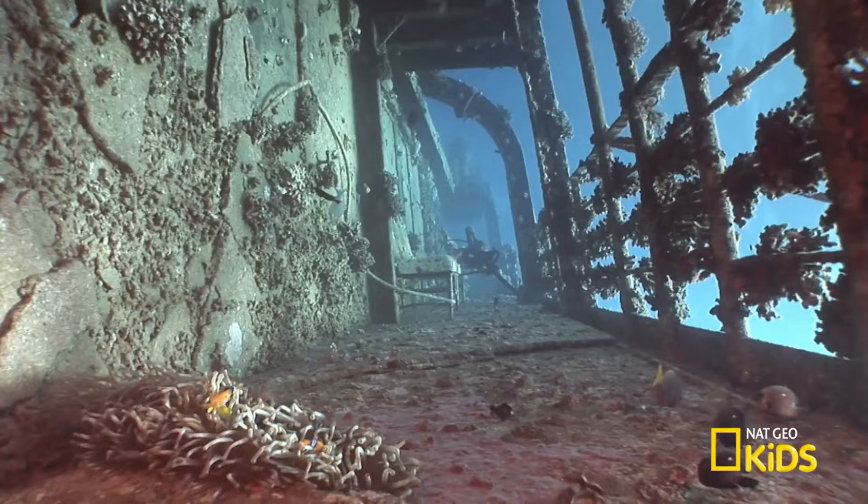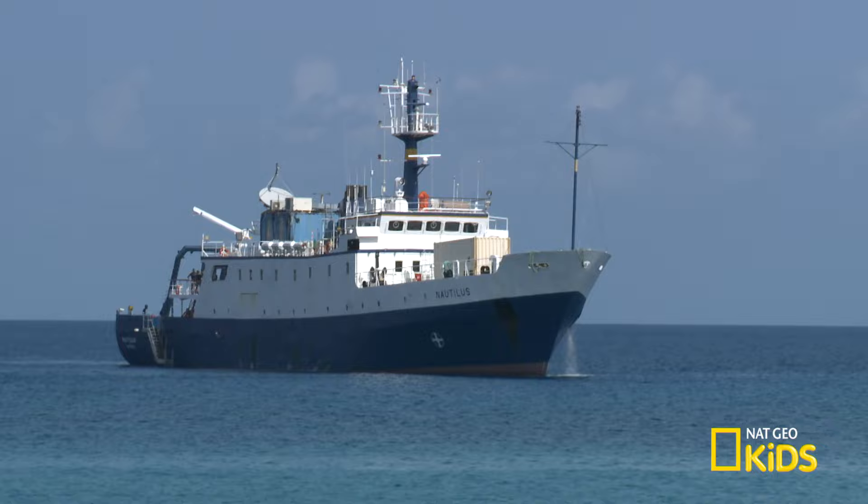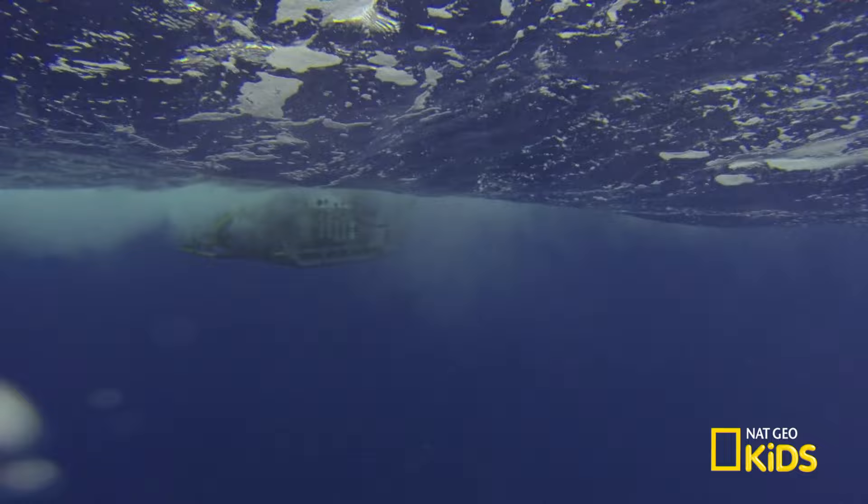We have an exploration vessel called Nautilus, and Nautilus is equipped with two deep sea robotic vehicles. These are robots that can go down to 13,000 feet beneath the sea to explore the seafloor, or really anything that's down there.